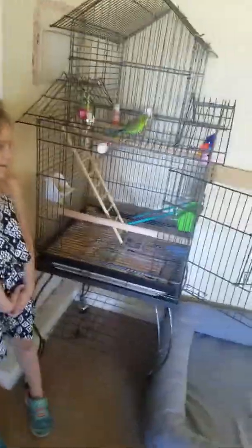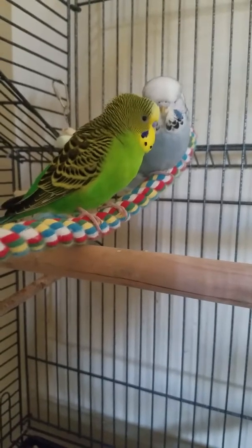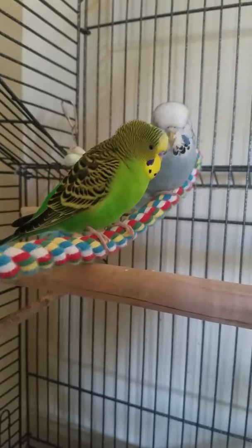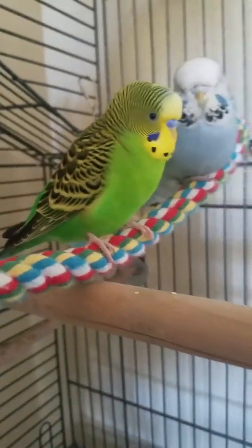Hi guys, this is my first page, and I'm going to let you guess which one is girl and a boy. I'm going to count to three. One, two, three. So the blue one is a girl. The green one is a boy, and they just got married with babies.